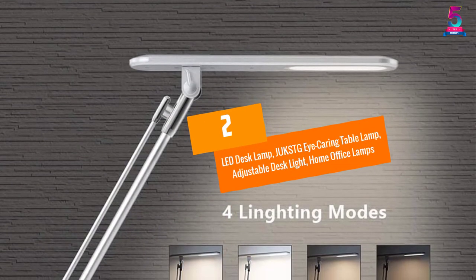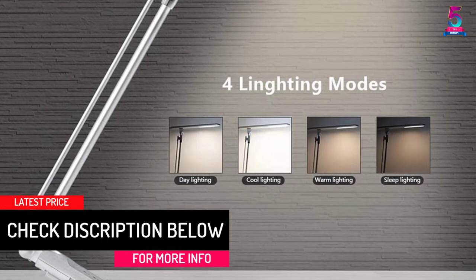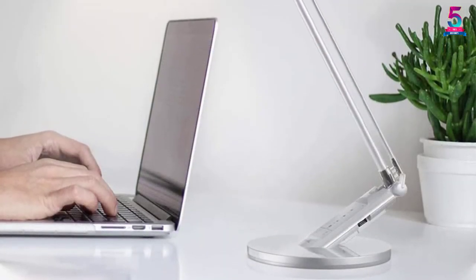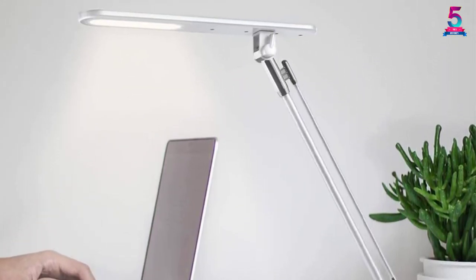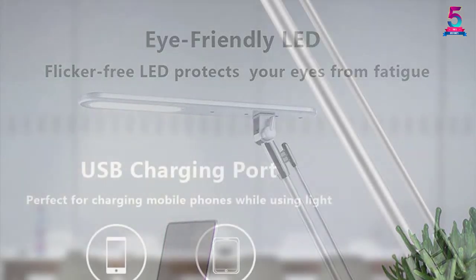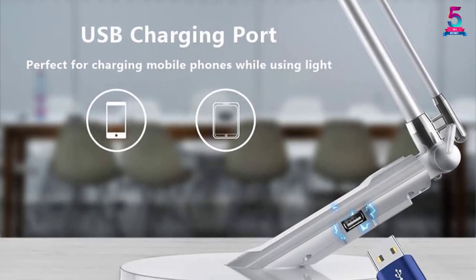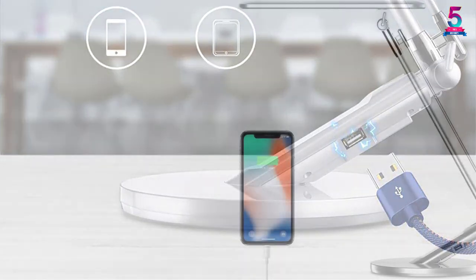At number 2: the LED Desk Lamp JukStgi Caring Table Lamp, an adjustable desk light for home and office. It is most notable for its multiple functions — perfect for sleeping, studying, reading, or relaxing. It has four lighting modes, seven brightness levels, and 36 LEDs, making it ideal for any situation. It also offers multi-angle adjustments: you can rotate the arm up to 180 degrees or swivel the base by 90 degrees, allowing easy light adjustment.